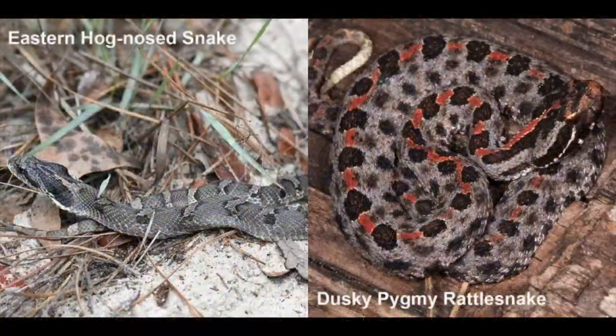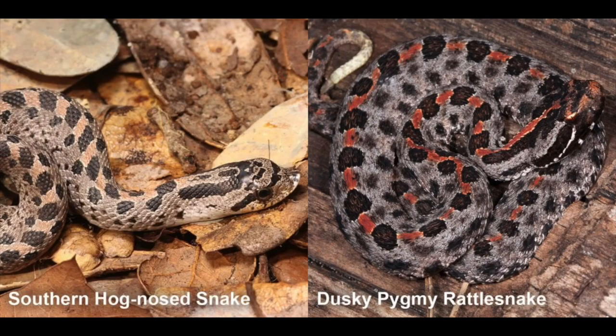Comparison with other species. Non-venomous hognose snakes in the genus Heterodon are often confused with dusky pygmy rattlesnakes because they have similar patterns and live in similar habitats. However, hognose snakes have both an upturned nose and round pupils, and they also lack both facial pits and rattles.